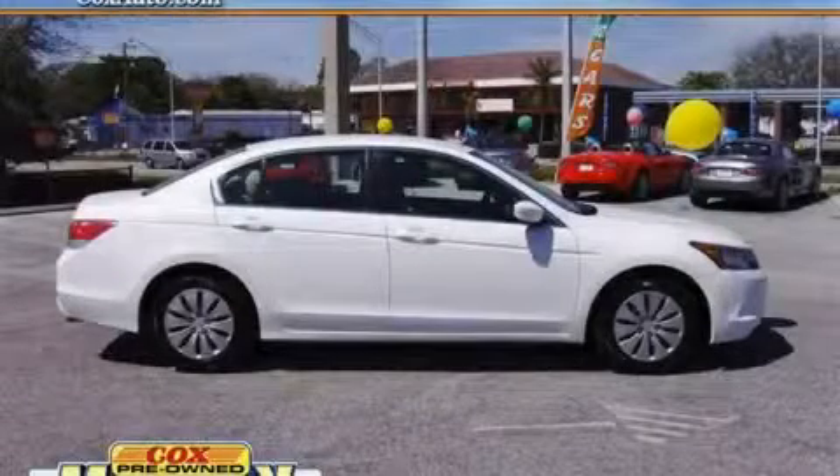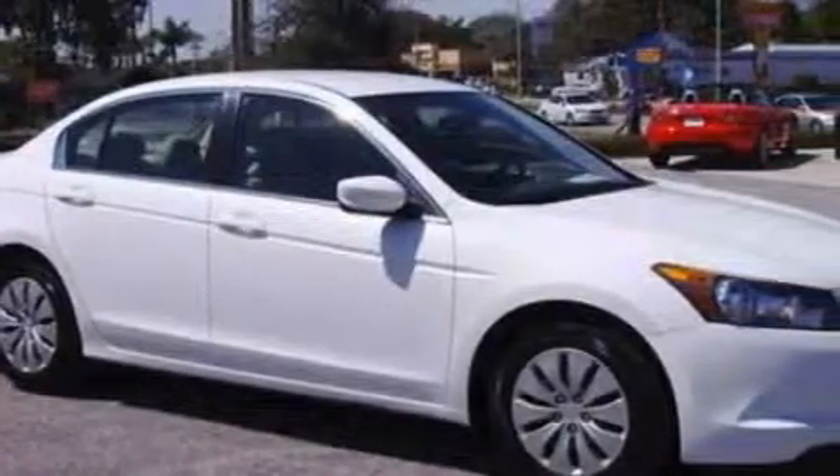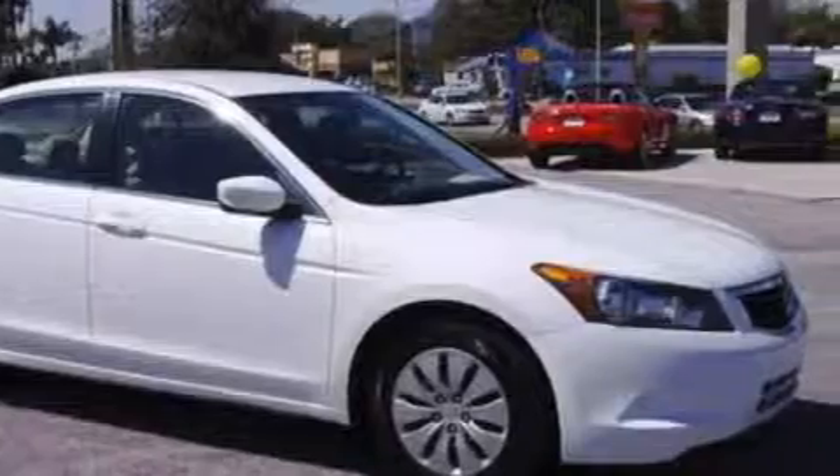This is a 2009 Honda Accord. The solid four-cylinder engine, connected to an automatic transmission, provides fuel efficiency with enough power to zip around town.